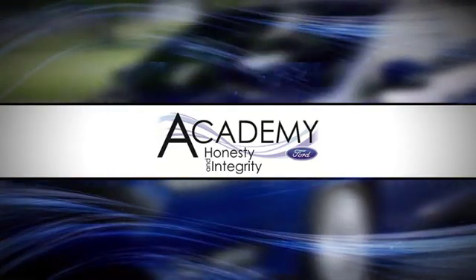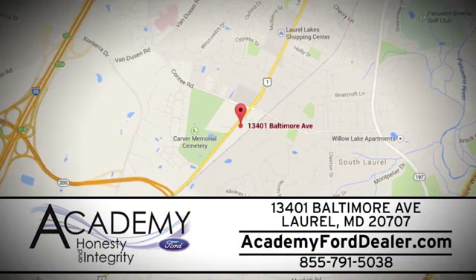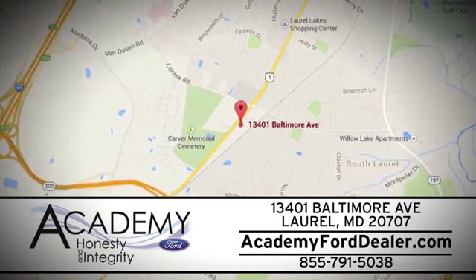At Academy Ford we work passionately to make you feel at home from the moment you walk into our dealership. We're located at 13401 Baltimore Avenue in Laurel, Maryland.